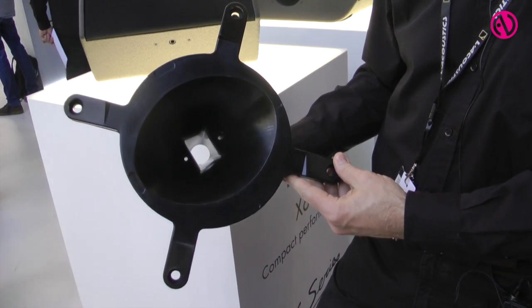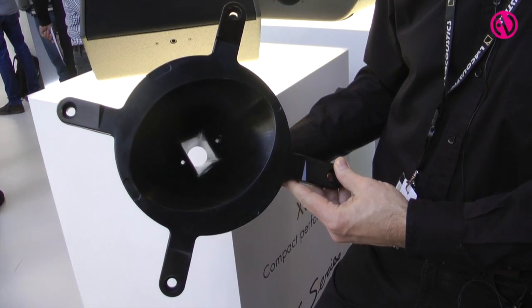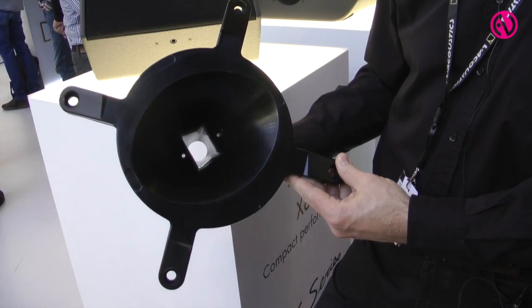Last but not least, these new cabinets for the X12 and X15 have an ellipsoid radiation pattern. The ellipsoid radiation pattern — this is for the X15 — is created by an ellipsoid waveguide. The pattern we are using is 60x90 for the X12 and 40x60 for the X15 HiQ.